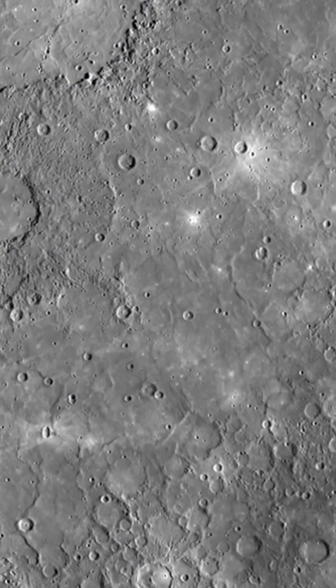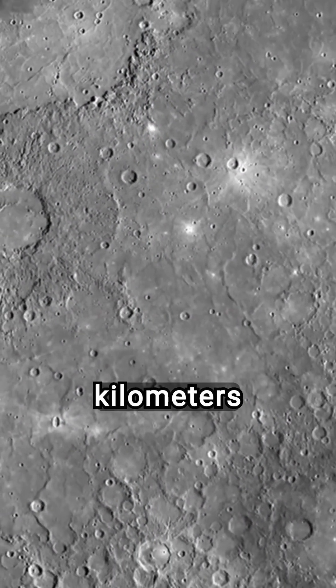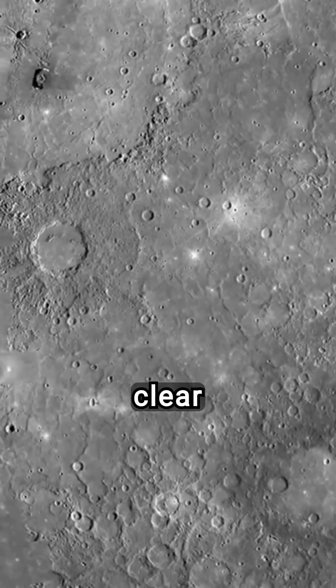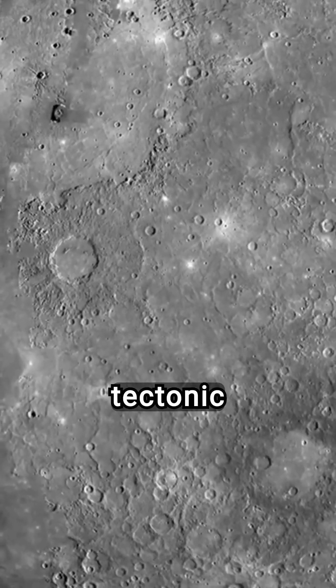These geological features, some reaching heights of up to 3 km and stretching for hundreds of kilometers, offer clear evidence of Mercury's ongoing tectonic activity.